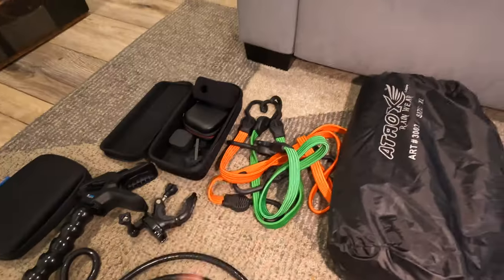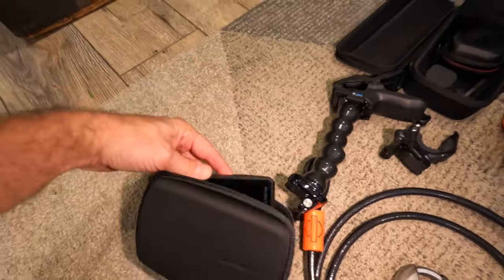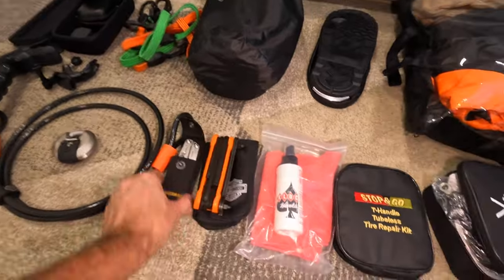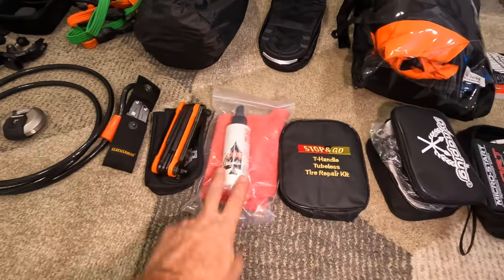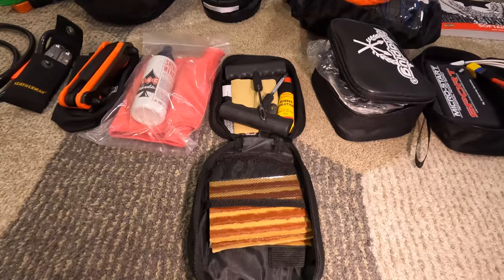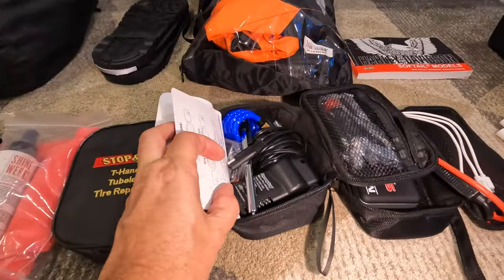My rain gear, extra bungees, GoPro stuff and mounts. We got a Garmin Zumo XT — a really nice motorcycle GPS. Got a lock, just going to lock it up at night. Got a Leatherman all-purpose tool, the Harley-Davidson tool set, some Shine Works to keep the bike nice and shiny. Stop and go tubeless repair kit — just some basic stuff if we get stuck out on the road with a flat tire. And this pump to blow the tire back up again.